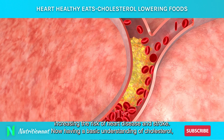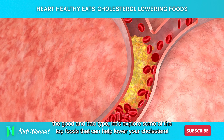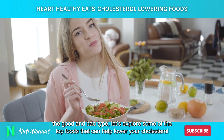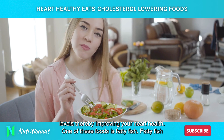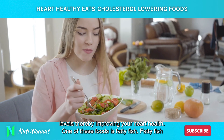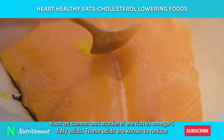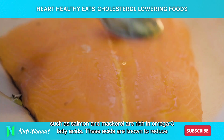Now having a basic understanding of cholesterol, the good and bad type, let's explore some of the top foods that can help lower your cholesterol levels, thereby improving your heart health. One of these foods is fatty fish.